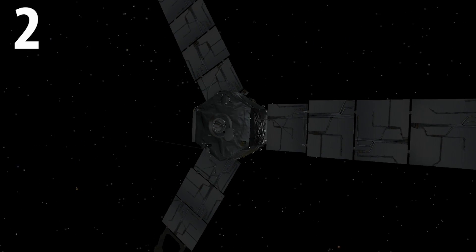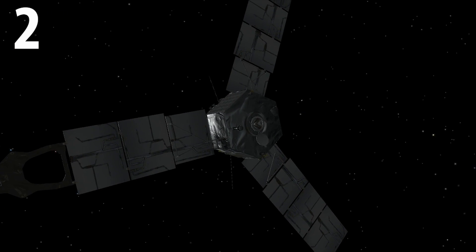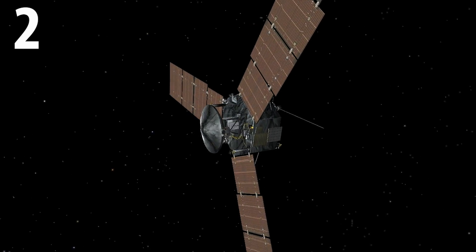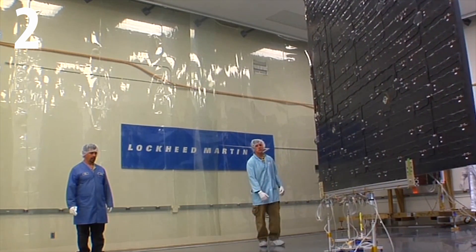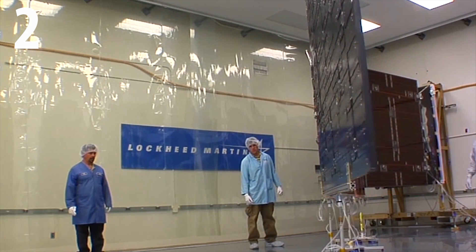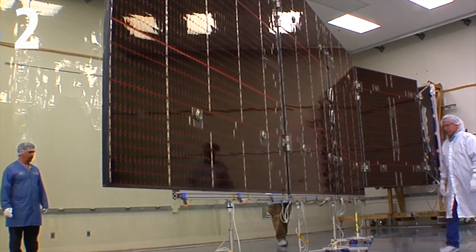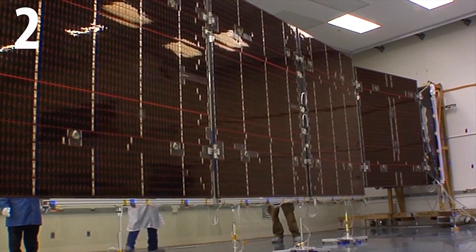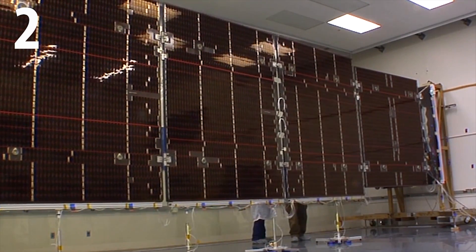Juno has ventured farther into deep space than any other solar-powered probe, at an incredible distance of 493 million miles from the Sun. This has been achieved because of the spacecraft's three huge 9-metre-long solar panels that contain approximately 18,000 state-of-the-art solar cells and can generate around 500 watts of electricity even while orbiting the distant planet Jupiter.